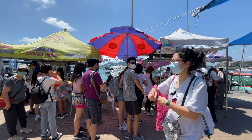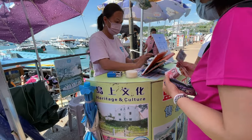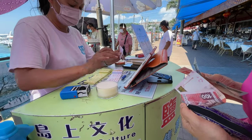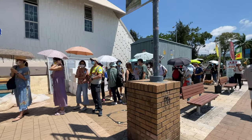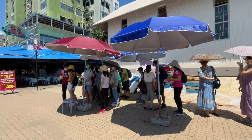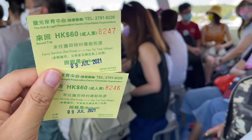It's best to take the official Yim Tin Tsai Salt Light Preservation Center kaido at the Sai Kung seafront. You can check their schedule online but it's best to arrive early as it is quite popular. The cost is 60 HKD return and includes the 20 HKD exhibition room admission. Remember to keep your tickets.